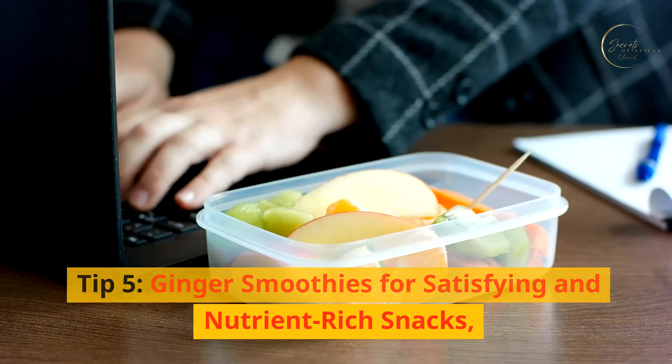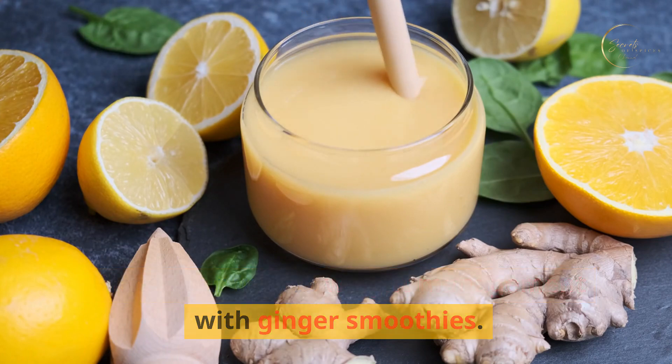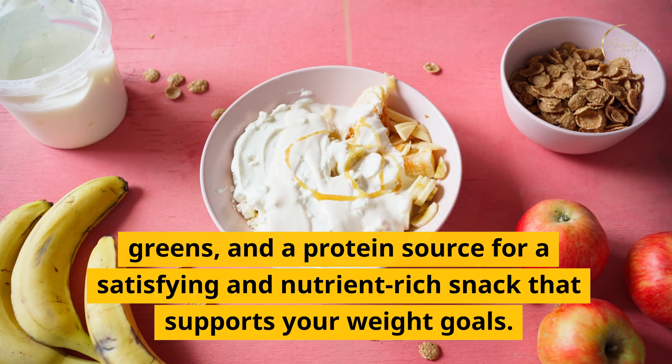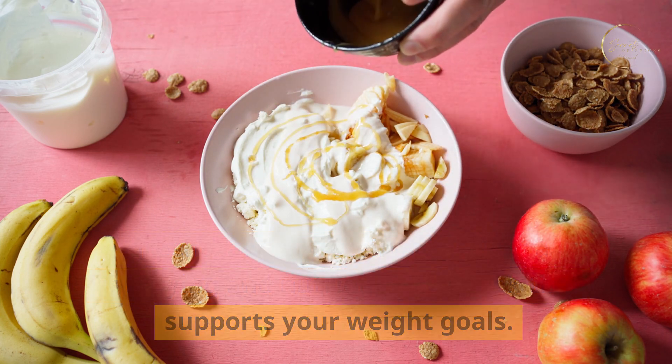Tip five: ginger smoothies for satisfying and nutrient-rich snacks. Blend your way to weight management with ginger smoothies. Combine fresh ginger with fruits, greens, and a protein source for a satisfying and nutrient-rich snack that supports your weight goals.